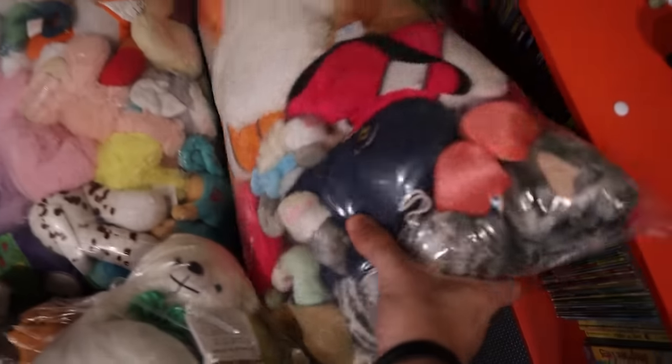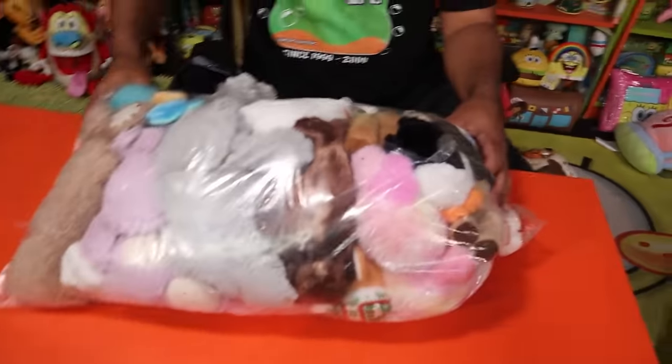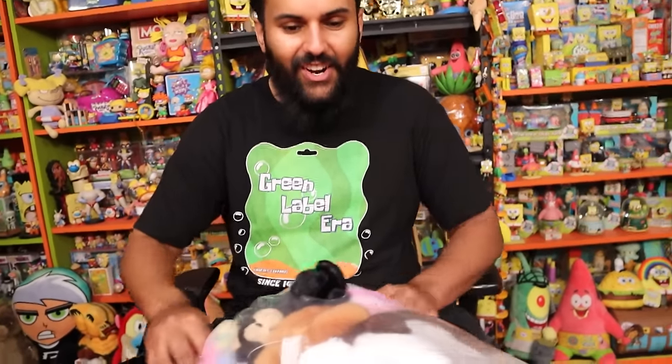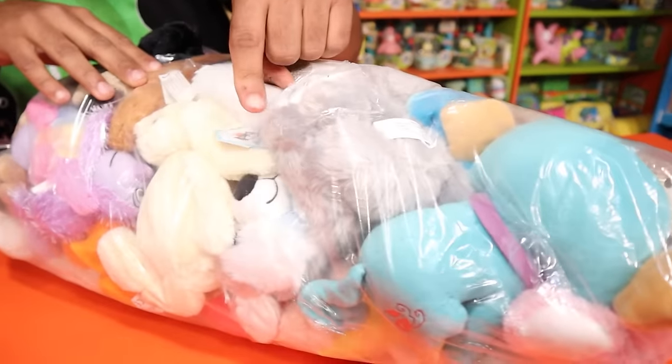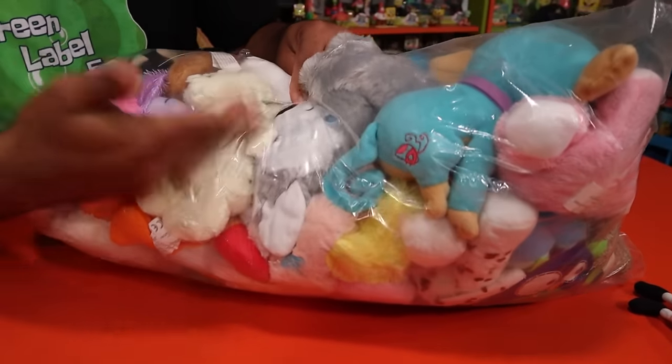Next bag — I go with the one that I don't know what's in it. A Jellycat plushie is in here — bunny Jellycats are usually about $10, but that's already a win right there. Let's go ahead and take a look.